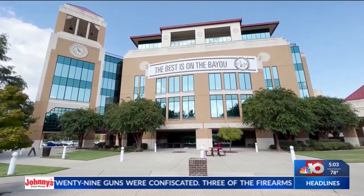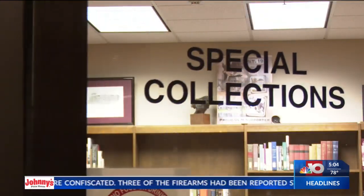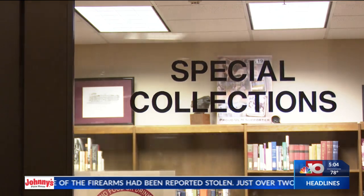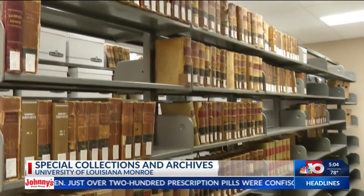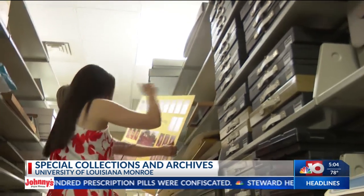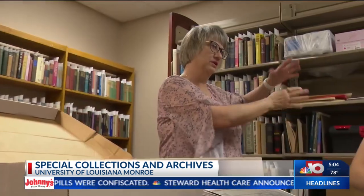A hidden gem at the University of Louisiana Monroe is the Archives and Special Collections, located on the fifth floor of the ULM Library. It ranges from old yearbooks, photos, and several publications. Coordinator of Special Collections Heather Pilcher tells us more.